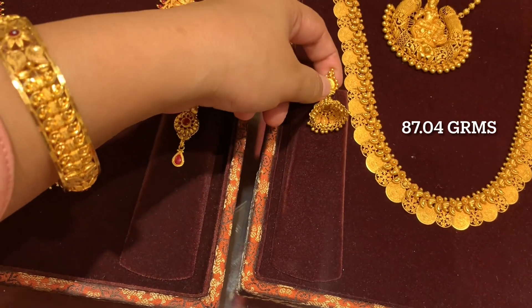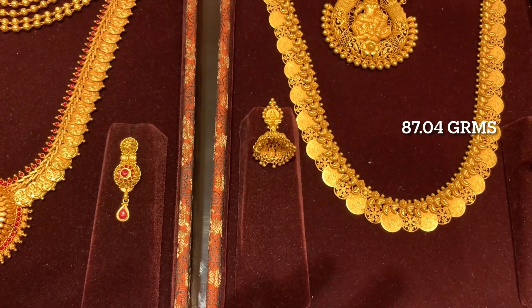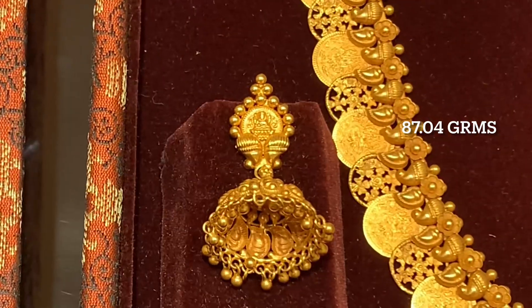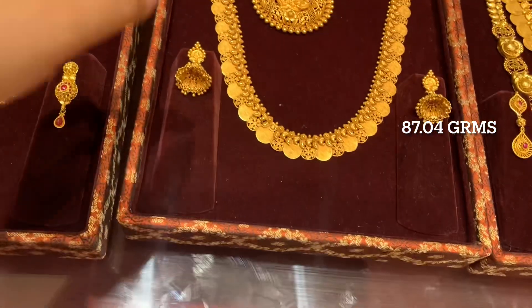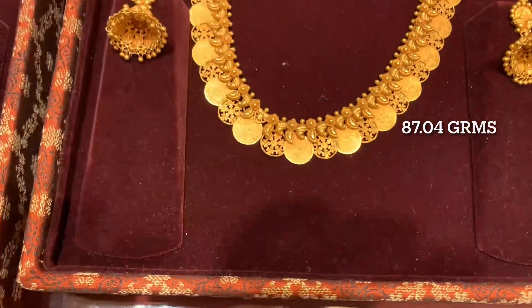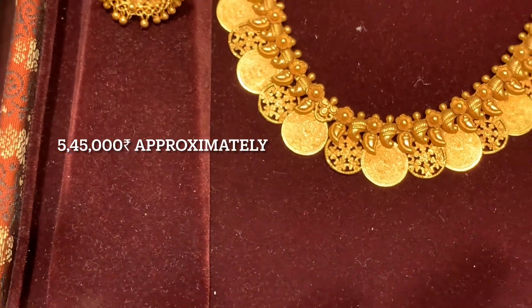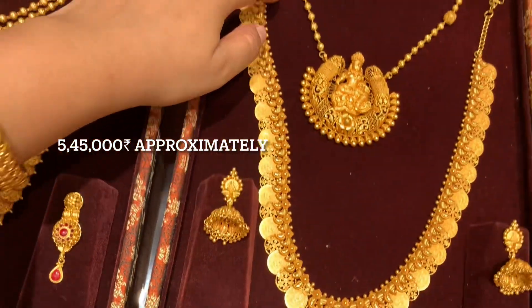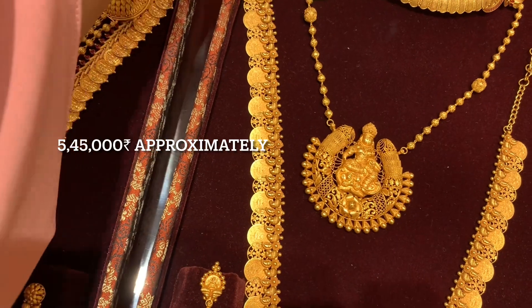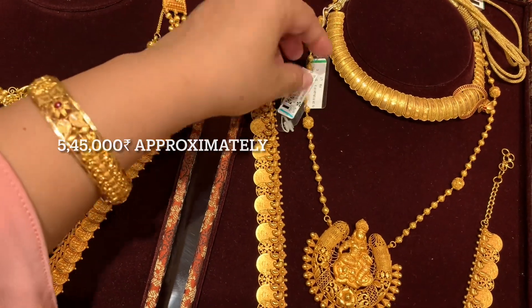This long necklace you are seeing is a U-shape kaashu malah with earrings, and its weight is 87.04 grams - that is the full weight. It will be available in the approximate range of 5.5 lakh rupees. I have shared its code ahead, and I have also separately put its screenshot.